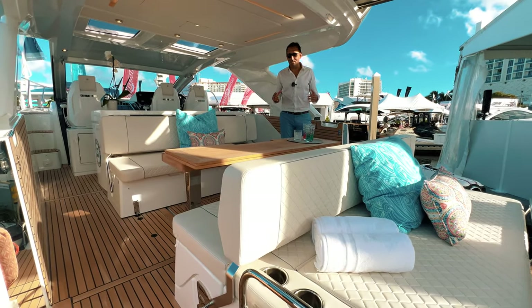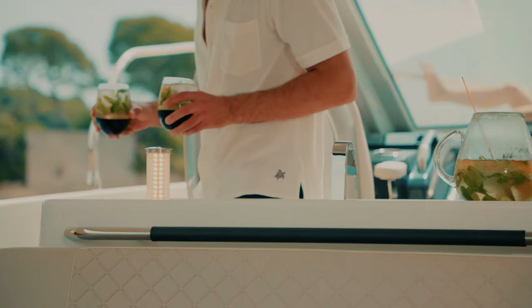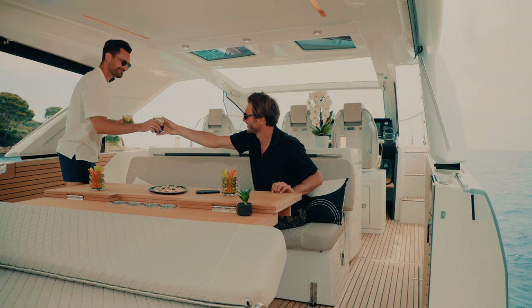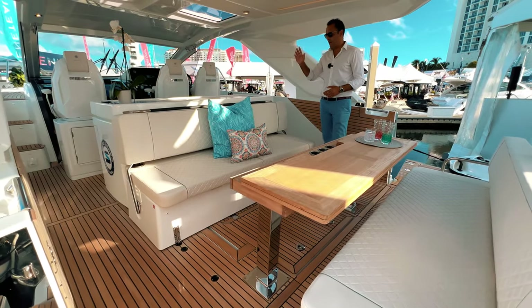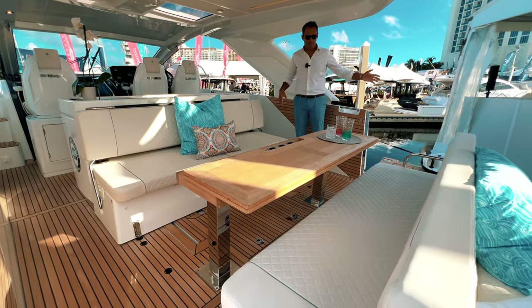This is a day boat. You have plenty of areas here to entertain your guests and have fun. It's very easy to move around, with very easy access down to the cabin, to the bow, and to the back of the boat.